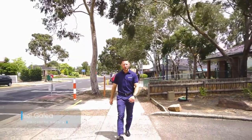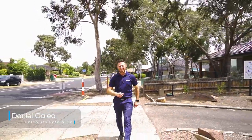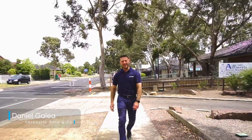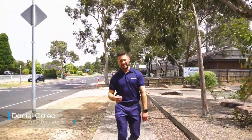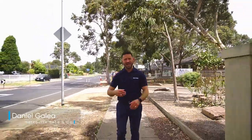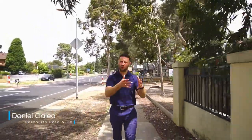G'day, Daniel Gilea from Harcourts out at the community-charged suburb of Mill Park. I know when looking for a family home or an investment opportunity it's challenging with so much to consider and to prioritize what's important for you.